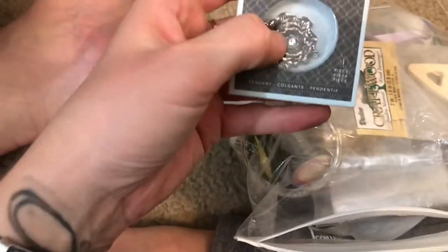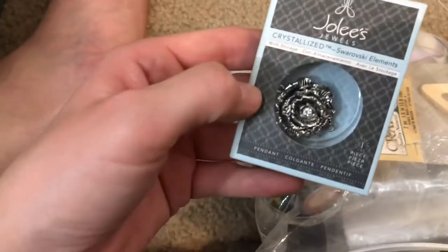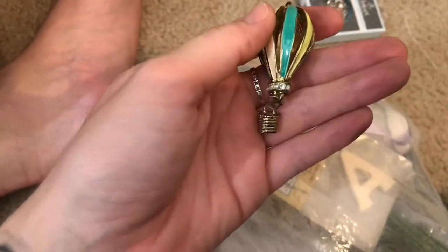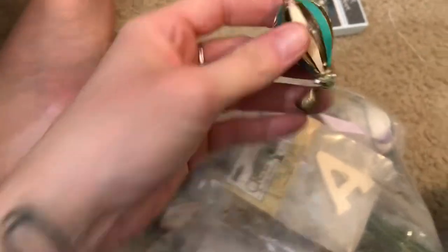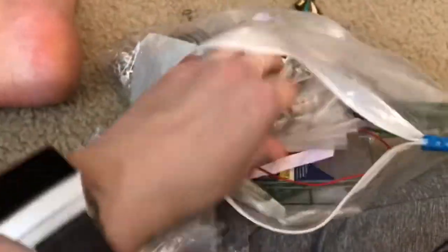I'm curious about this pretty never-been-opened one. There's a pendant — like a rose pendant, crystallized, Swarovski elements. There's a hot air balloon pendant I used to wear in high school — very nice costume jewelry. There are also some things I clearly don't need anymore — I should just give these away because I'm not using any of them. There's no way I'm ever going to use that.